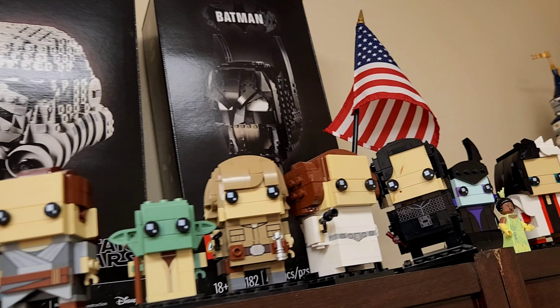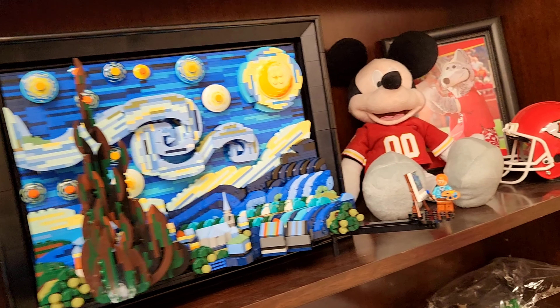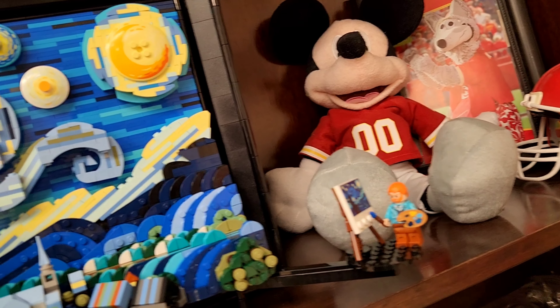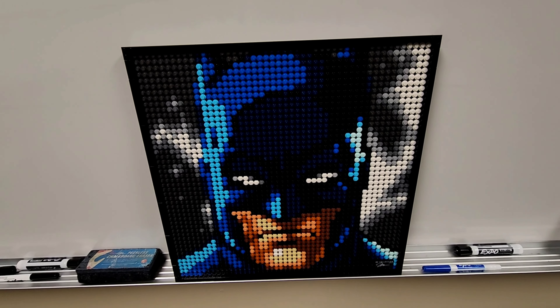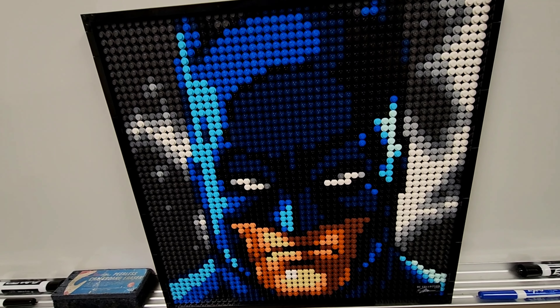A lot of you guys know, if you watch the channel, that I have a love for Disney parks. I just did this one this year — I got the Van Gogh painting, which is really neat. There's Vincent Van Gogh right there. This was a really fun one to put together and a lot of people really recognize that one.